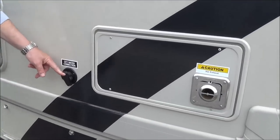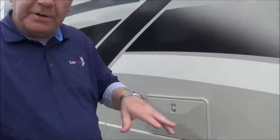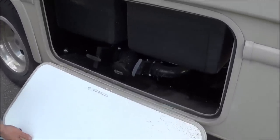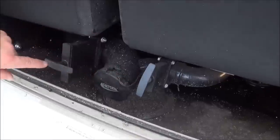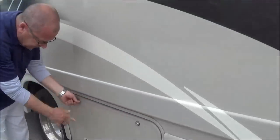Here you have your city water connection. This here is the back of the furnace. Here you have the outside shower with hot and cold — you can spray yourself off, clean the dirt off your feet, whatever it may be. Then here we have the dump station. They color them for you: the gray is for the gray tank and the black is for the black. You have 40 gallons of fresh water, 28 gallons of gray, and 28 gallons of black.